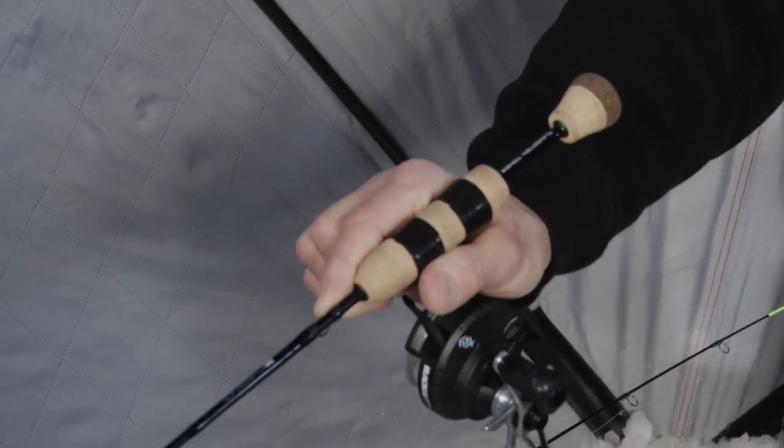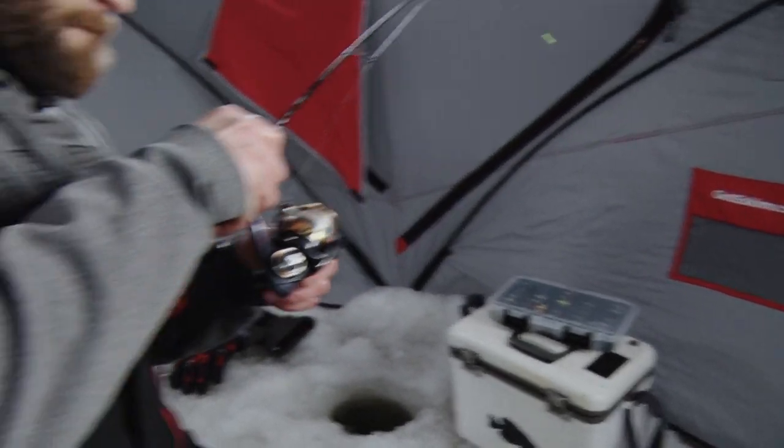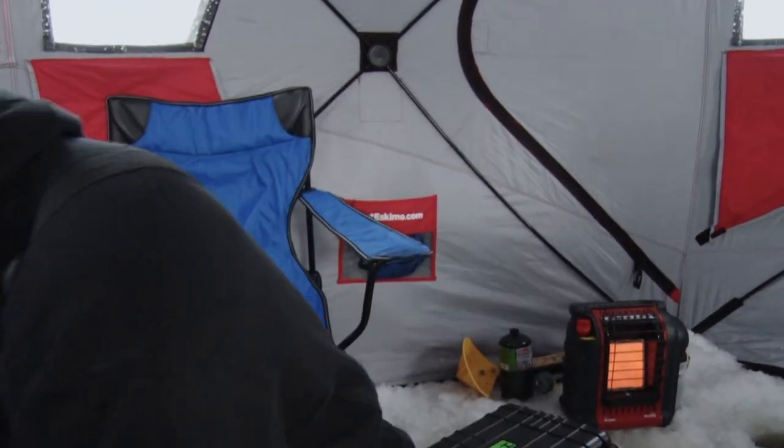I've never fished rainbows through the ice in all these years, so this is a new experience for me. There we go. Seems like another decent one. We've had a couple come through on the screen here that just looked and left right away, but now we've got one on again.